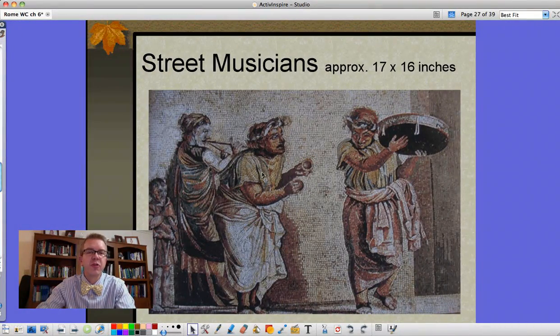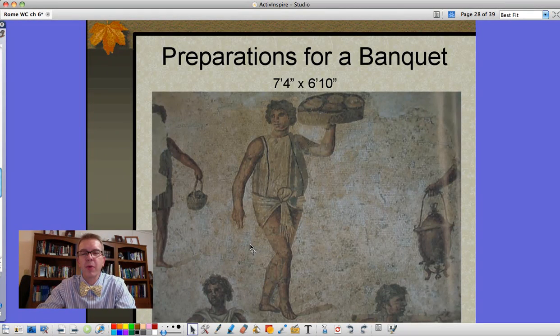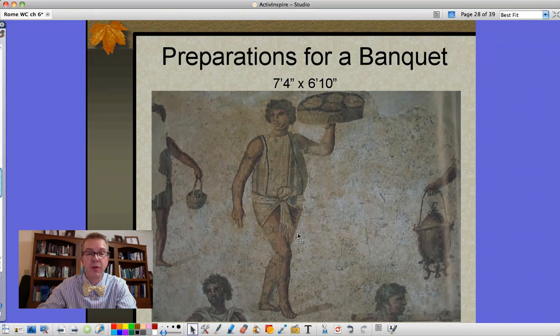This one is of street musicians - this one would probably be on the wall, much more detailed but also much smaller, 17 by 16 inches. Look at the amount of detail achieved using individual little pieces of glass and stone. This is one called Preparations for a Banquet - people getting ready, bringing in the food, bringing in the hot drinks and other things for the wealthy people who are having their banquet. This one is over seven feet by six feet - almost seven feet square.